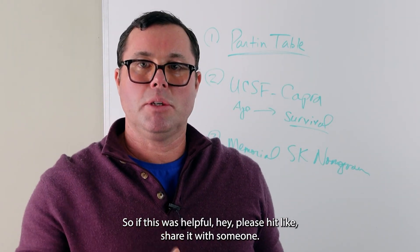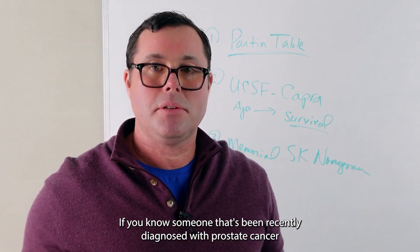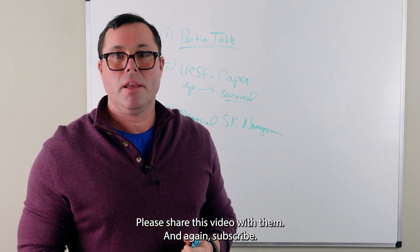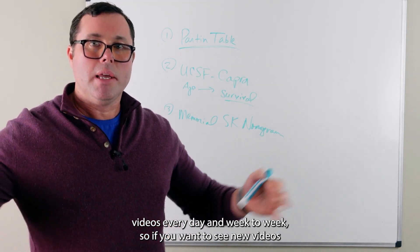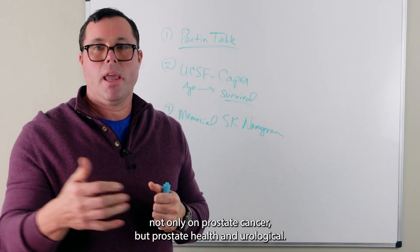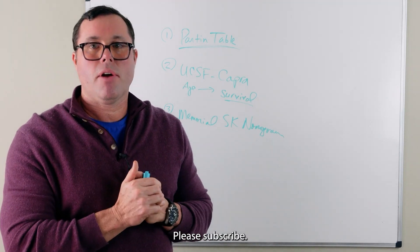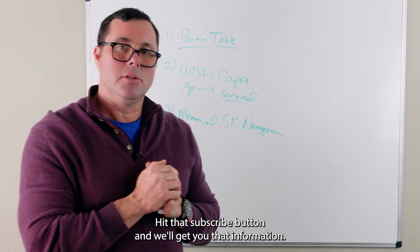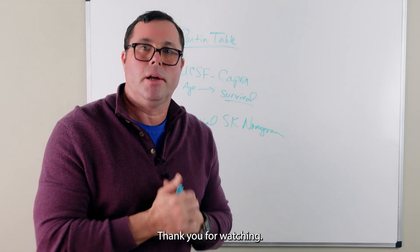If this was helpful, please hit like and share it with someone. If you know someone that's been recently diagnosed with prostate cancer, please share this video with them. Subscribe — we're putting together videos every day and week to week on prostate cancer, prostate health, and urologic health. Hit that subscribe button. Again, I'm Dr. William Stiles, the Prostate Coach. Thank you for watching.